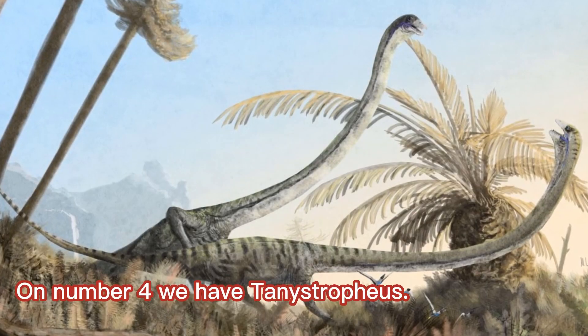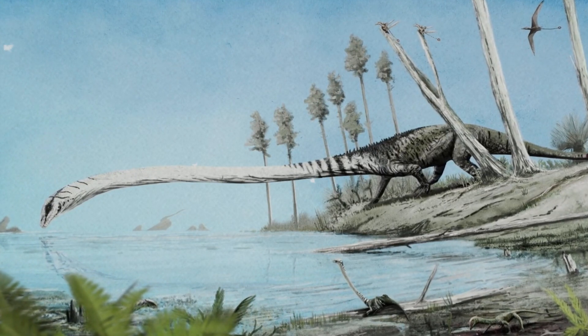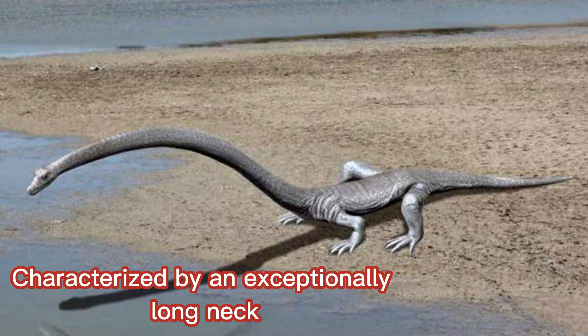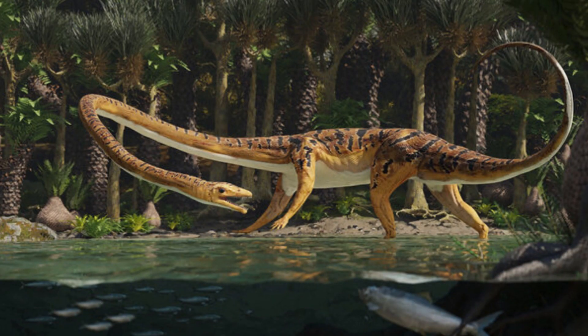On number four, we have Tanistrophus. Tanistrophus, a fascinating reptile from the Triassic period, is known for its remarkable features and intriguing lifestyle. This elongated marine reptile, characterized by an exceptionally long neck, is believed to have inhabited the shallow seas of its time. With a neck that could reach up to several times the length of its body, Tanistrophus had a truly distinctive appearance.